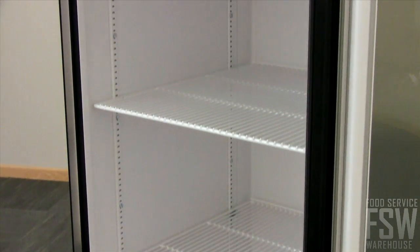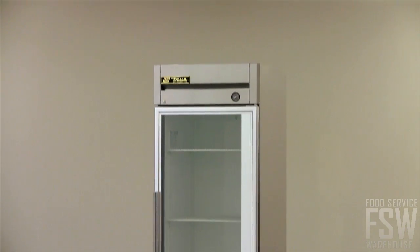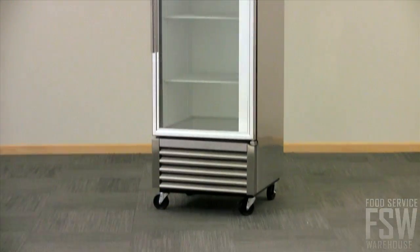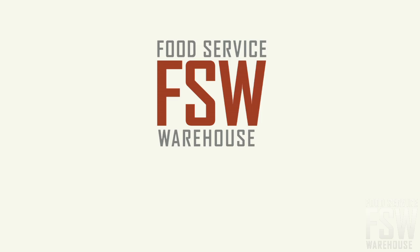Trust True's dedication to providing exceptional food safety and the best value in today's food service marketplace with the True T23G. Call your personal account manager at foodservicewarehouse.com to order your unit today.